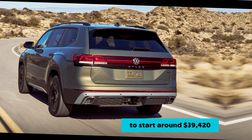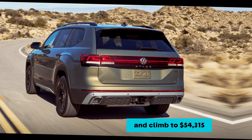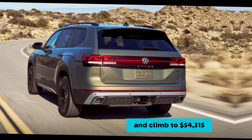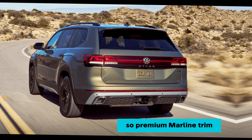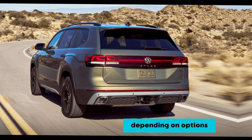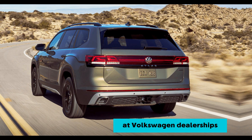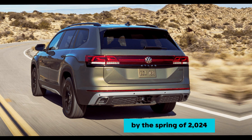The 2024 Volkswagen Atlas is expected to start around $39,420 for the base SE trim and climb to $54,315 for the top-of-the-line SEL Premium R-Line trim. Prices may vary depending on options. The Atlas should be readily available at Volkswagen dealerships by the spring of 2024.